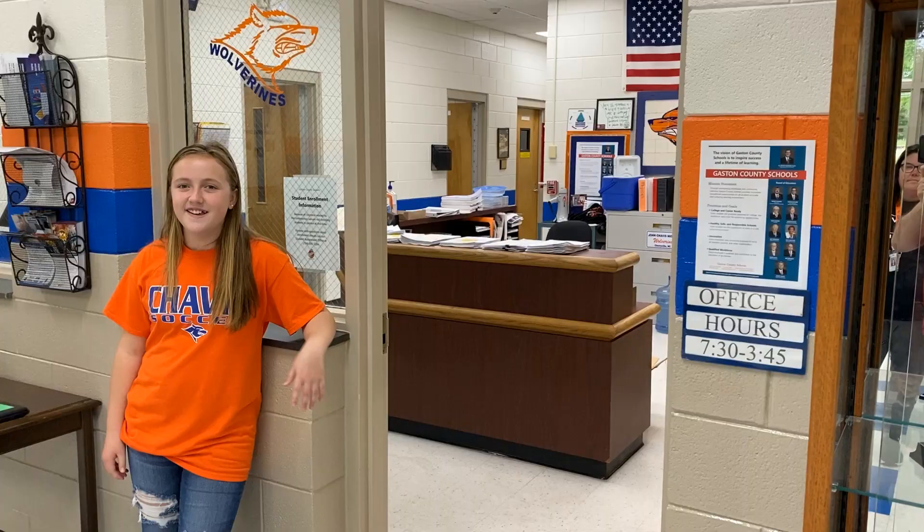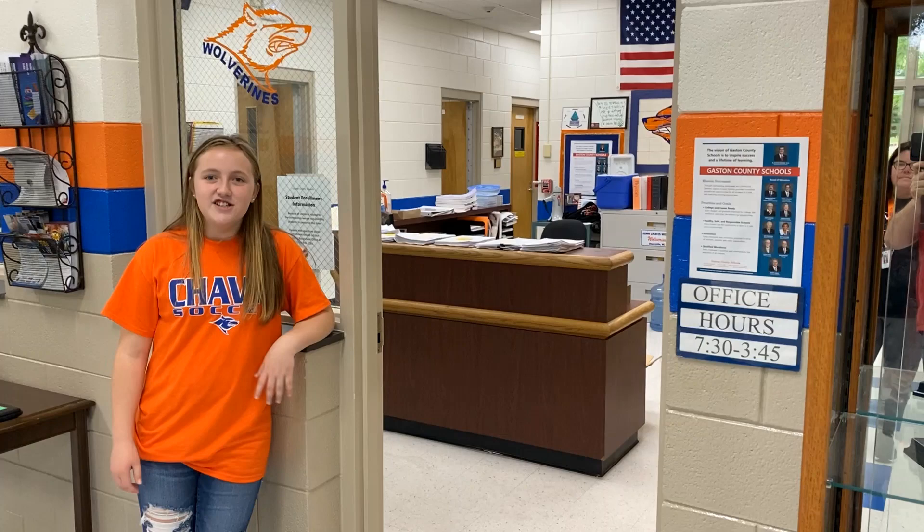So if you ever get sick and you need to call home, you're going to get a note from the teacher and come up to the office and hand it to the front desk.